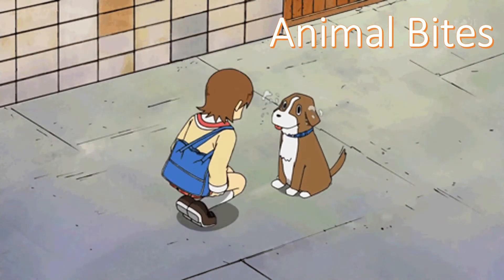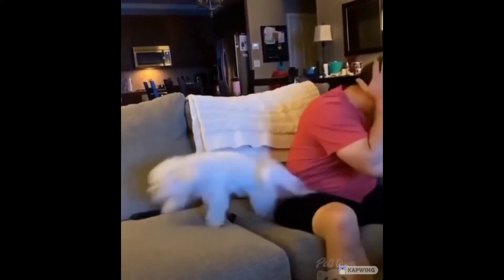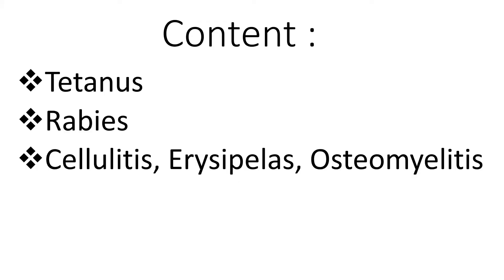Alright guys, today's video is going to be on animal bites. In today's video we're going to cover 3 major topics: tetanus, rabies, skin infections like cellulitis and erysipelas, as well as osteomyelitis just to finish things off.